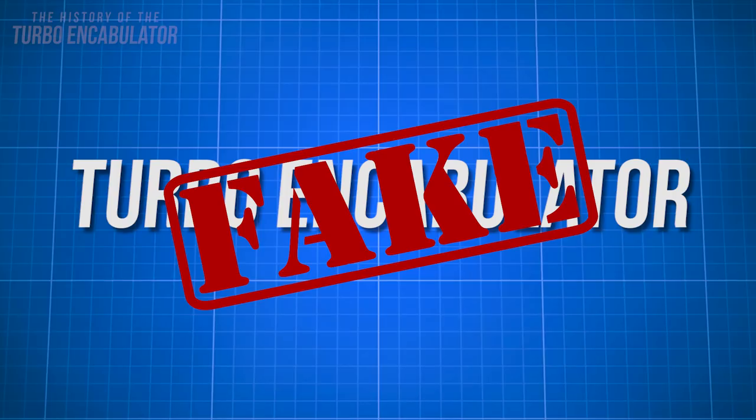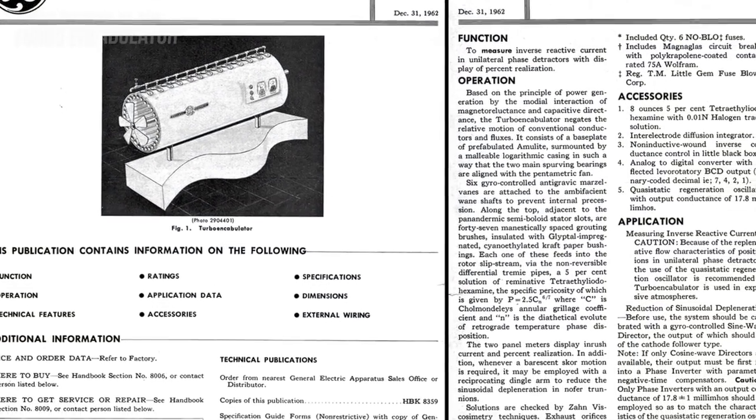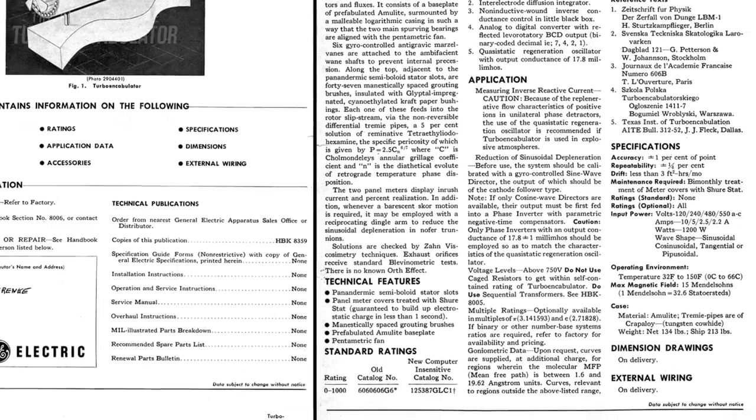It was a completely made up machine. The gag slowly started gaining traction in the mid-1940s, and in 1946, US publishers started picking up on the fanfare of the amazing machine.